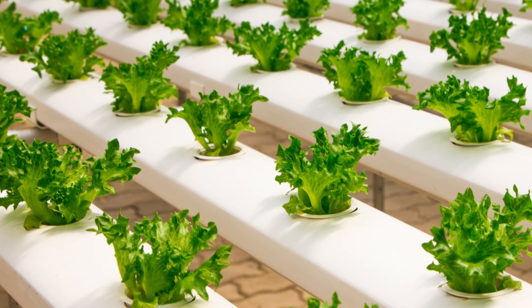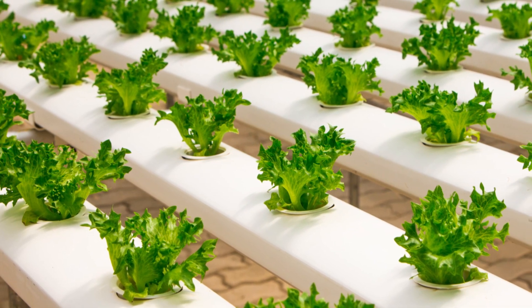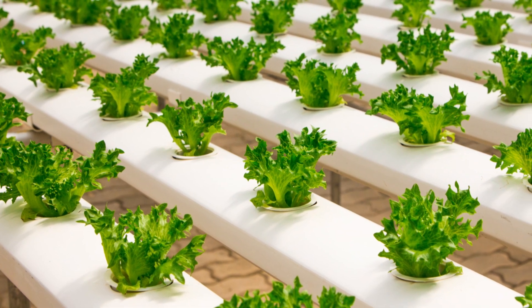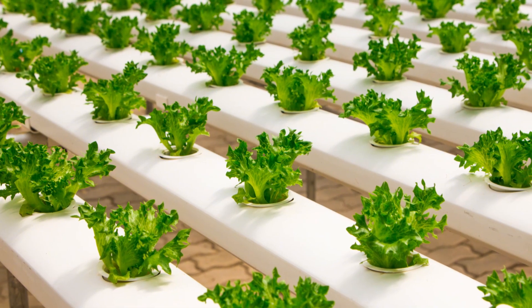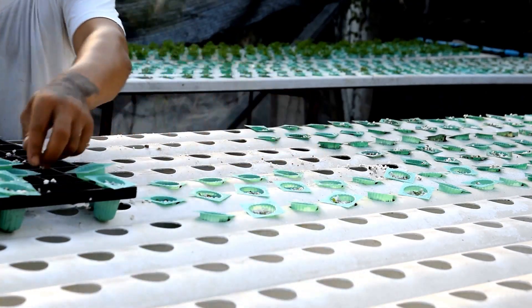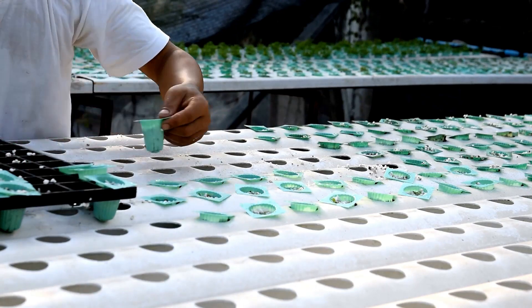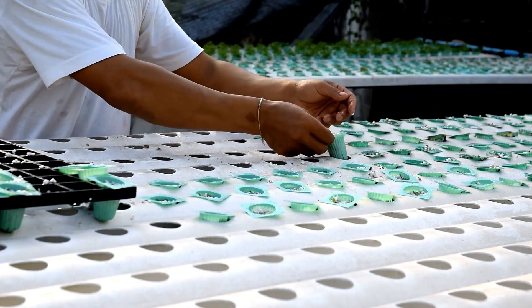The beauty of hydroponics is that it allows for precise control over what the plants receive, leading to healthier and more productive gardens. So whether you're a seasoned green thumb or just starting out, buckle up as we explore the ins and outs of hydroponic nutrients. We'll break down the essentials, show you how to mix the perfect nutrient solution, and give you the know-how to keep your plants happy and thriving.